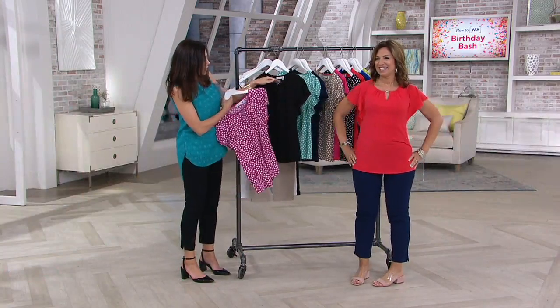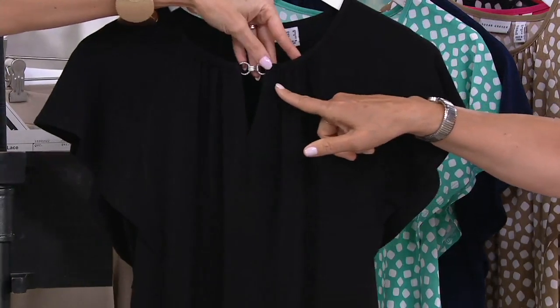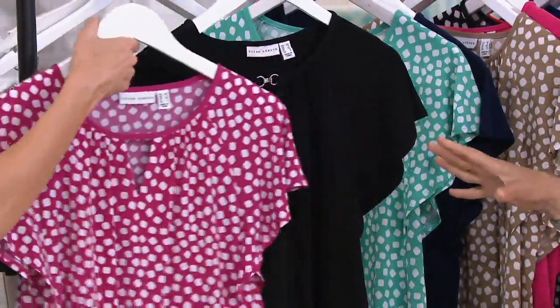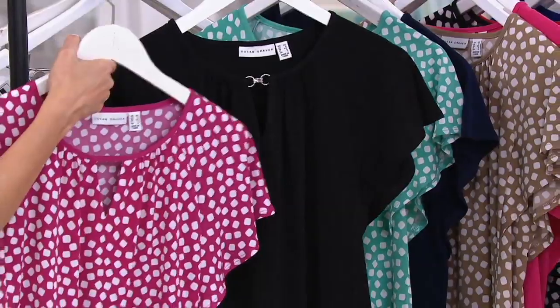If you notice — and Susan's wearing it too — it looks like jewelry at the top. Same idea, but instead of fabric here, you have this beautiful jewelry detail. It will go right in the washing machine and dryer. So it's really two totally different looks. Building wardrobes — you don't want similar looks.